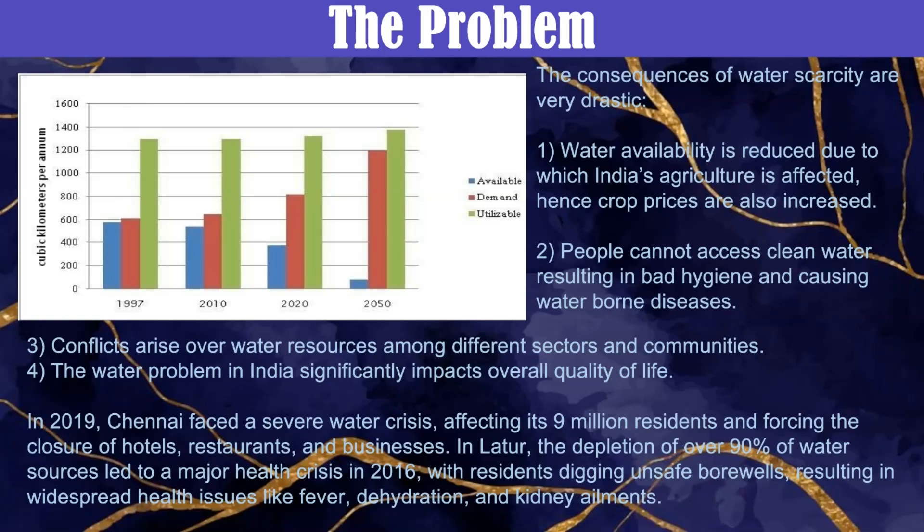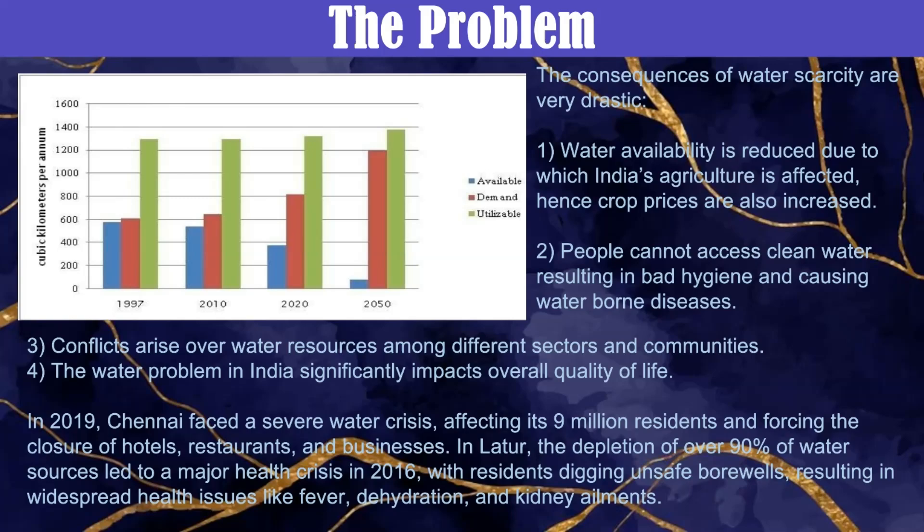The Rainscape hydropanel is an innovative vertical rainwater harvesting system specifically designed for urban environments. It can be easily mounted on balcony railings, overhead sheds or other vertical surfaces, making installation and removal easy. Rainwater is collected by the panels, filtered through a carbon filtration box, and then stored in compact tanks that fit into tight spaces.